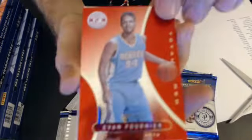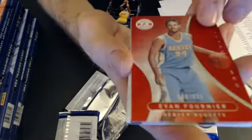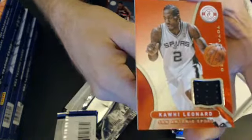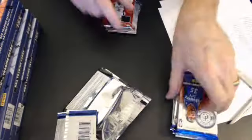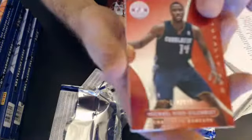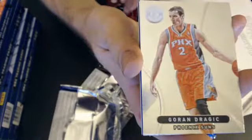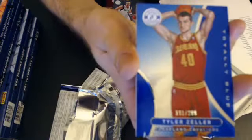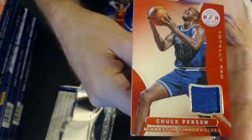First up we have an Evan Poirner at $4.99. First hit is a Kobe Leonard totally red jersey — that will go to Chris. Next pack we have a Kid Gilchrist at $4.99.